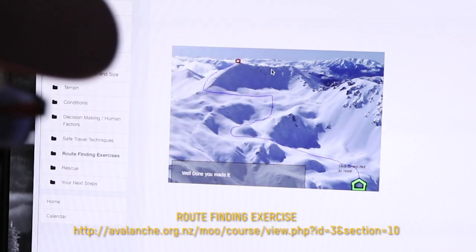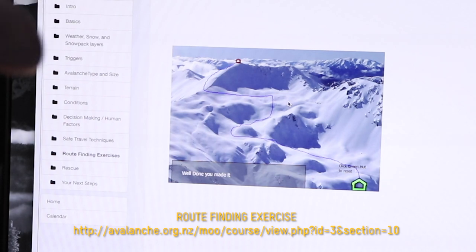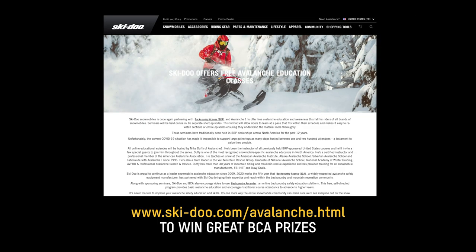The higher the consequence of the terrain, the more knowledge you have to have. Next episode, we're heading out west — check in to see where we end up. Here are some links to win prizes and learn more.